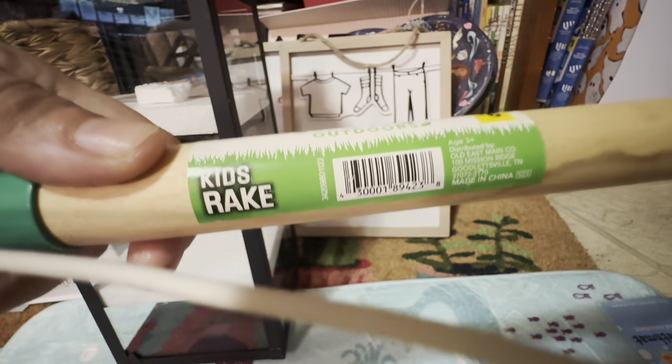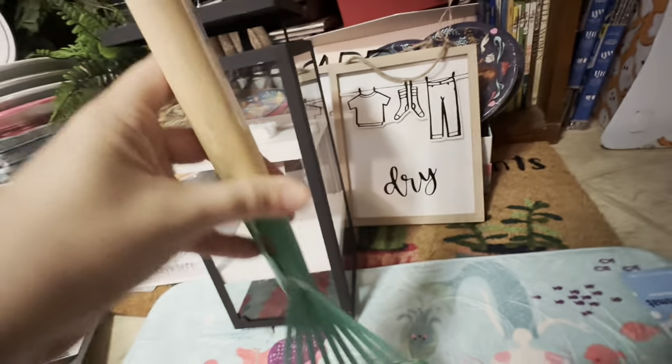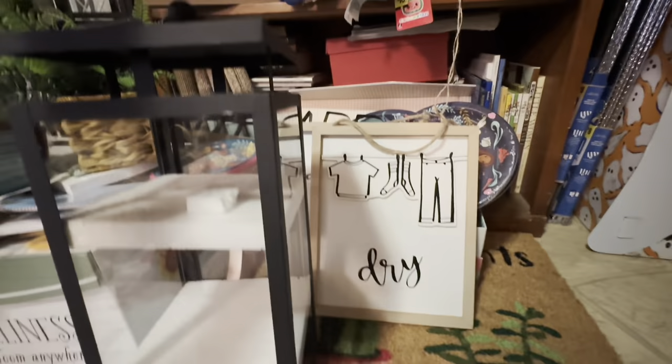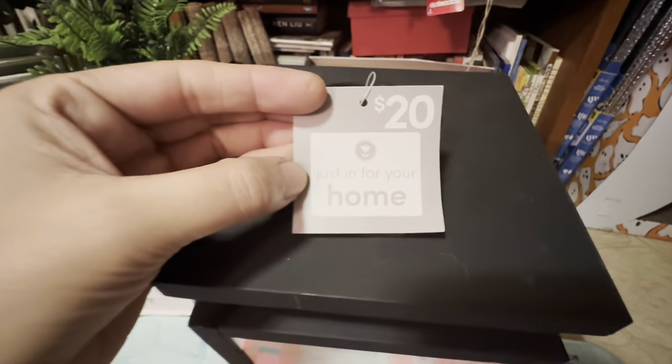I got a rake, and this is actually a S23 rake. I also got another pop shelf item — a lantern for LED candles with a gray tag.